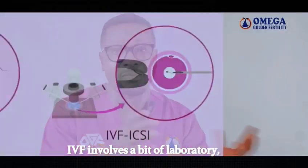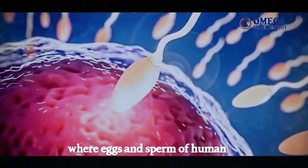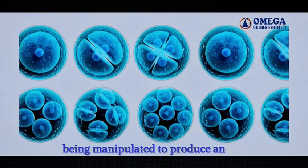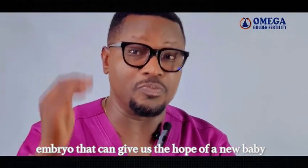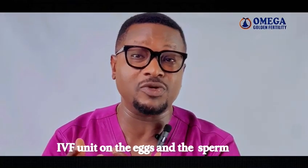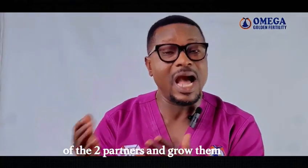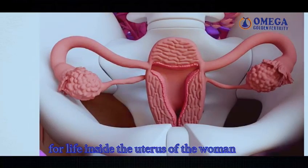IVF involves a bit of laboratory, clinical, and surgical procedures where eggs and sperm of human beings have been manipulated to produce an embryo that can give us the hope of a new baby. It requires a certified embryologist who works in the IVF unit on the eggs and the sperm of the two partners and grows them until the point they are ready for life inside the uterus of the woman.